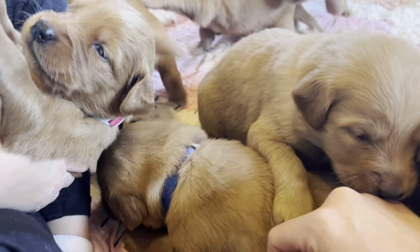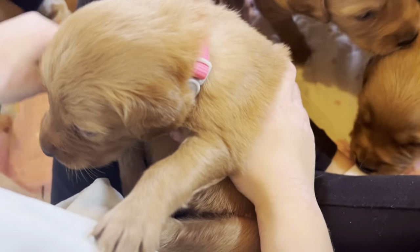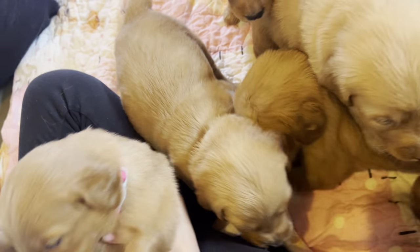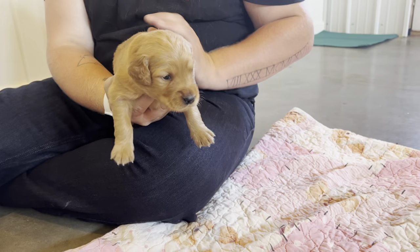Here's boy blue underneath everybody. Girl pink — she's so cute. She's a little bit smaller, definitely one of the smaller ones. Boy black's a big one.